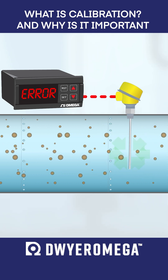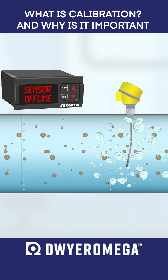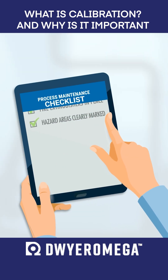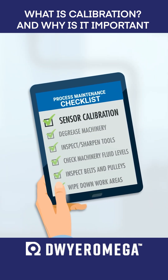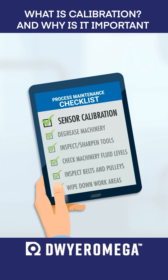This eventually leads to measurement errors and even safety issues resulting in expensive repairs, costly downtime, or even worse. That's why maintaining your devices at their highest levels of accuracy through periodic calibration is one of the most important parts of any process maintenance program.